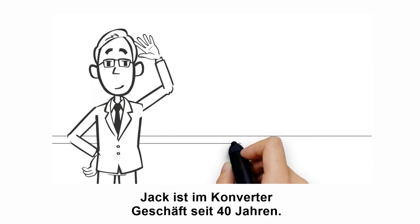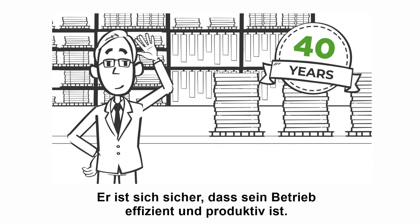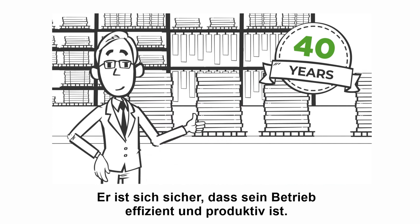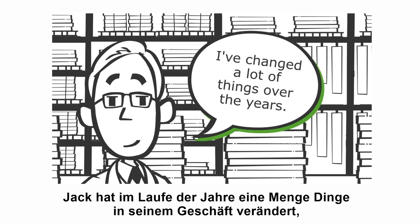This is Jack. Jack's been in the converting business for 40 years. He is certain his operation is efficient and productive. And not for nothing — Jack has changed lots of things in his business over the years.